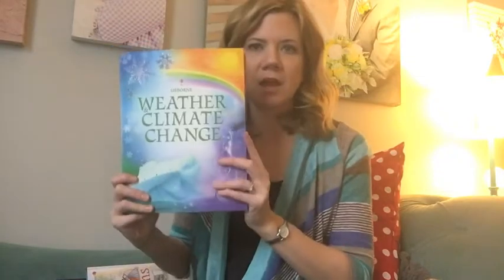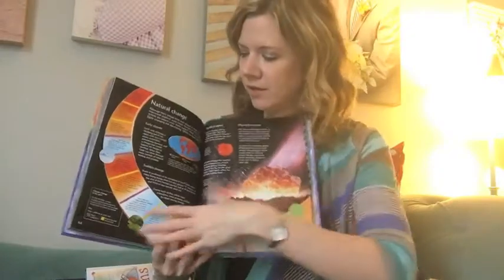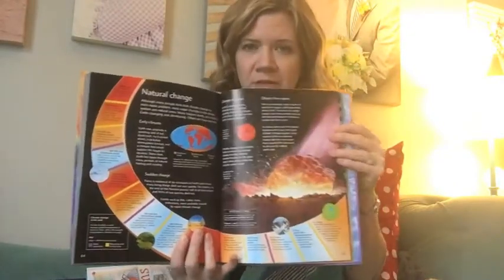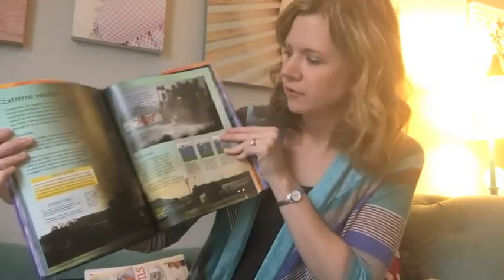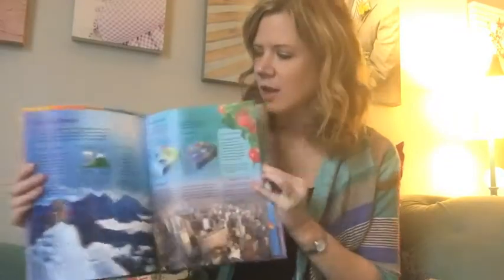If you have a child that is really into weather, I highly recommend Weather and Climate Change. This talks about why does the wind blow, why do hurricanes and floods occur, as well as what global warming means for the future and how they know global warming is for sure a thing. It's about the science behind it all, but they present it in bite-sized chunks of text, so it's not a dense read. They pair it with illustrations and beautiful imagery to really show and tell the story of weather and global warming. I got this for my husband — I don't think you can be too old for it.